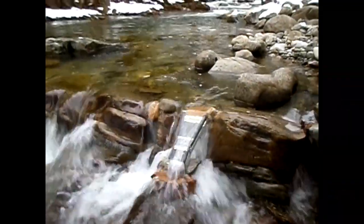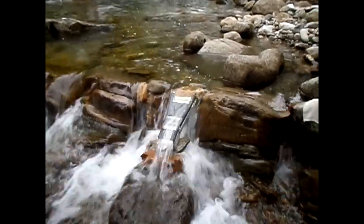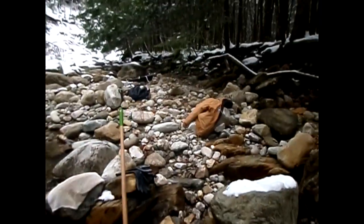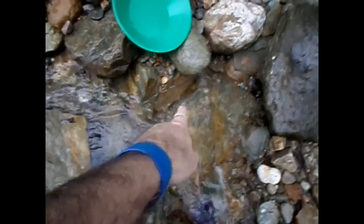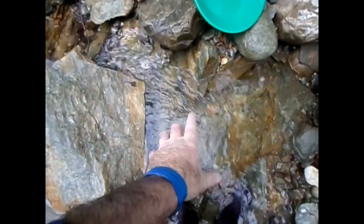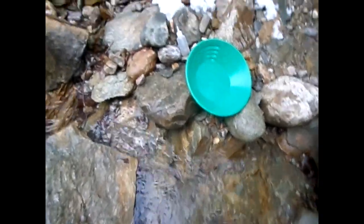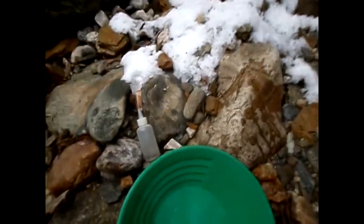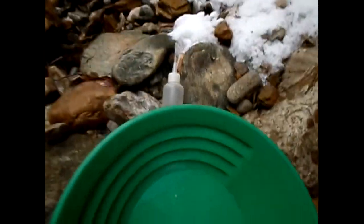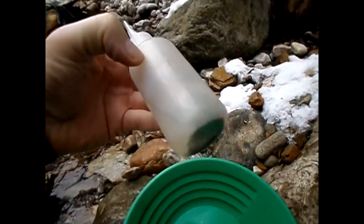I thought I forgot my snuffer bottle in the van, so I did a clean out so I could walk back to the van. Then I decided to check my coat pocket and there it was. Anyway, all I did was clean out this little pocket right here and some of this bedrock — broke out a lot of that really rich red clay, blue stuff — but check this out: there's 14 colors in here. I've already sucked up all the black sand, so there was some small stuff in there too.